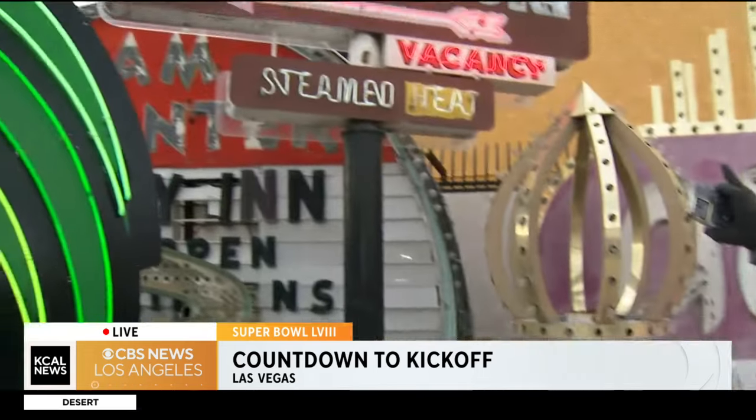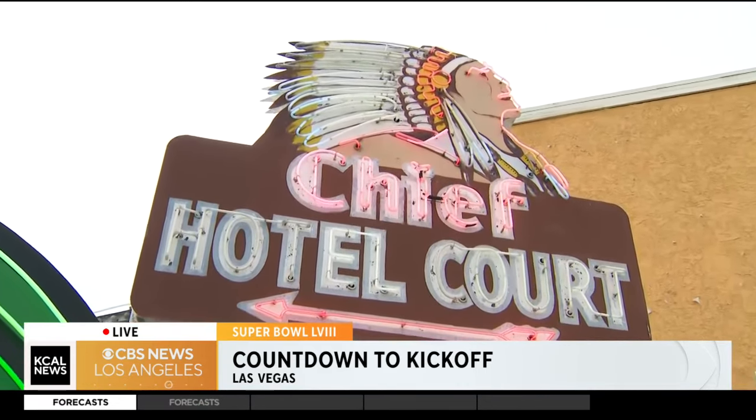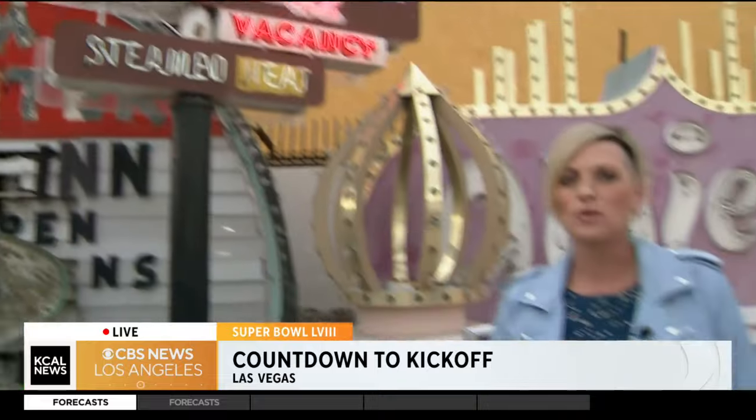I did want to show you here in the Boneyard — this is the oldest operational sign. It is from 1940. A lot of the signs within the Boneyard can be restored, and the restoration involves reusing materials and that type of thing.